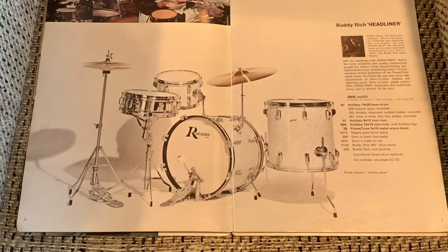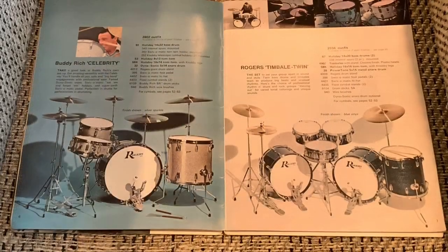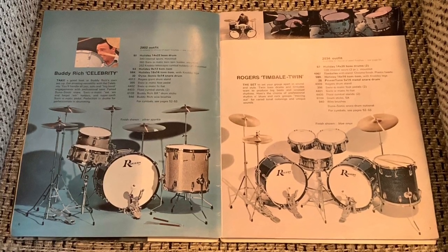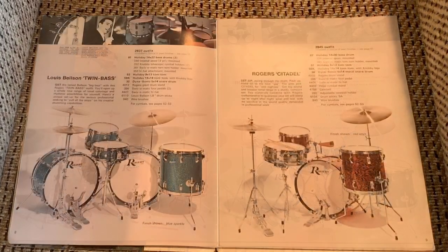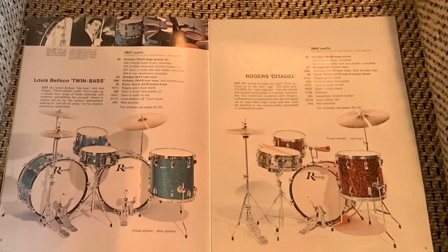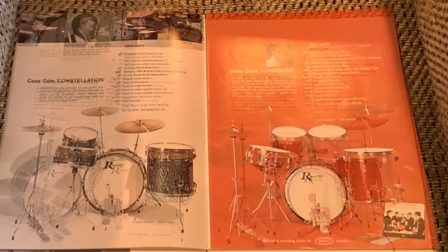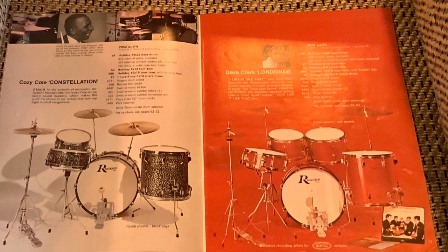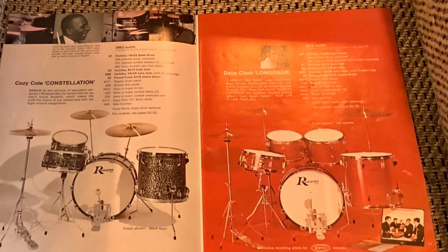Incredible stuff. Beautiful stands, very graceful looking. The drums sounded terrific. They were like the Rolls-Royce of drums in the 60s. The chrome was incredible, the finishes were stunning. The legs on the cymbal stands and snare stands were what we call swan leg, and they had a beautiful, graceful look to them. The workmanship was superb and the sound was unbelievable.